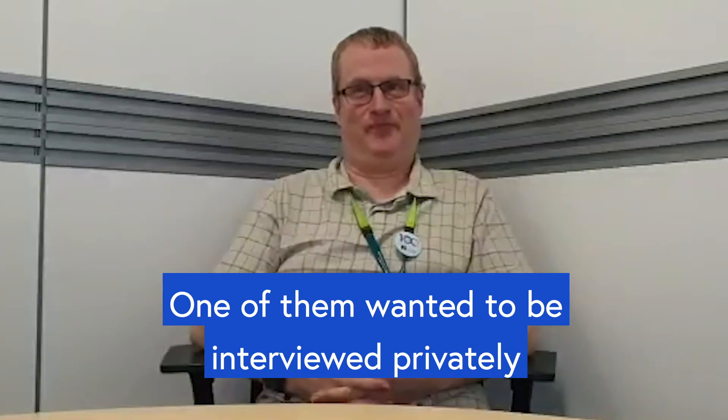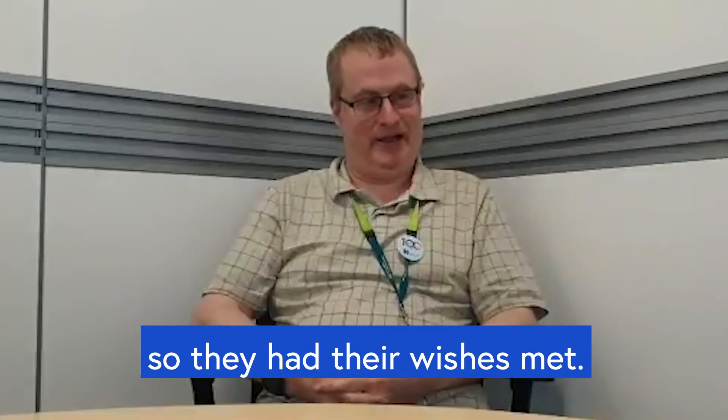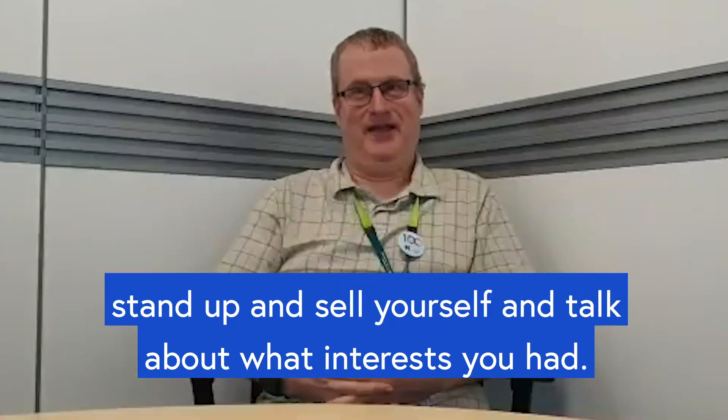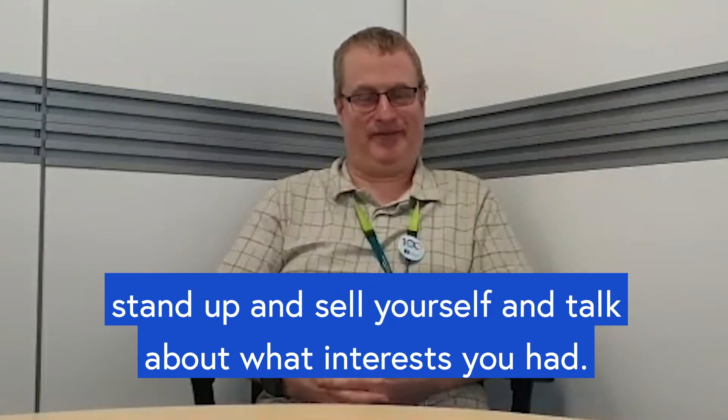One of them wanted to be interviewed privately, so their wishes were met. But the interview was very relaxed — stand up and sell yourself and talk about what interests you.